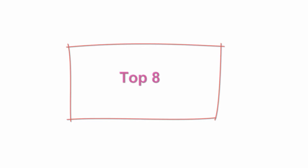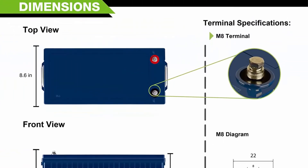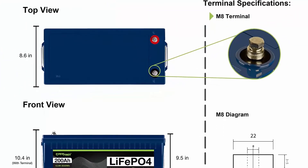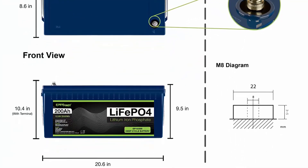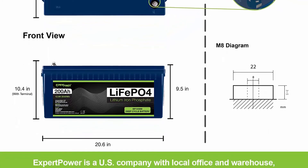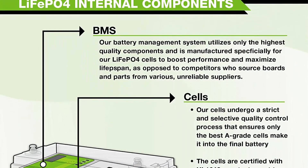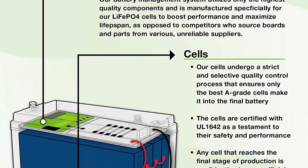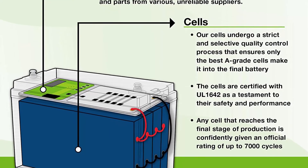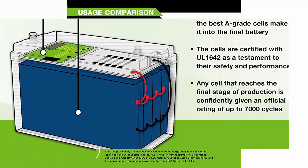Top 8: Expert Power 12V 200Ah Lithium LiFePO4 deep cycle rechargeable battery, 2500-7000 life cycles and 10-year lifetime, built-in BMS. LiFePO4 is Expert Power's newest line of batteries — the number one sealed lead acid battery seller on Amazon. Longer service life: the LiFePO4 battery provides 2500-7000 cycles and a 10-year lifetime compared to 200-500 cycles and a 3-year lifetime in typical lead acid chemistry.